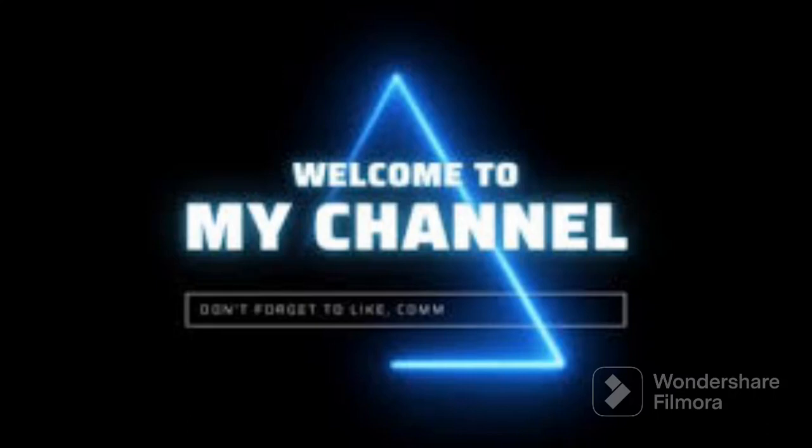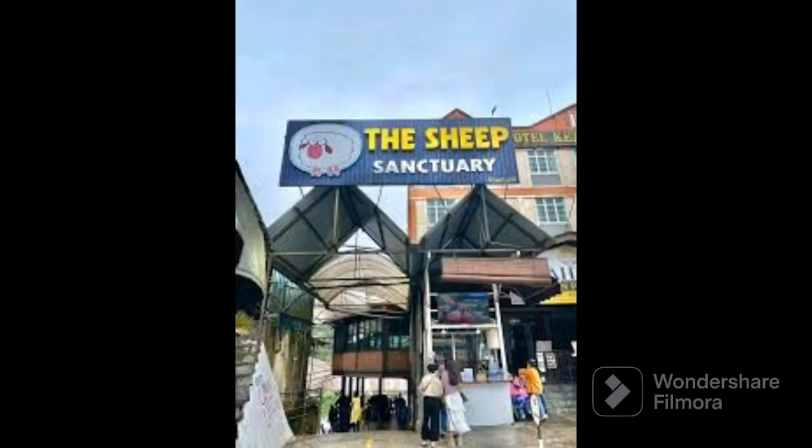Hello Goodies! Welcome to my channel. Let's continue exploring Cameron Highlands.